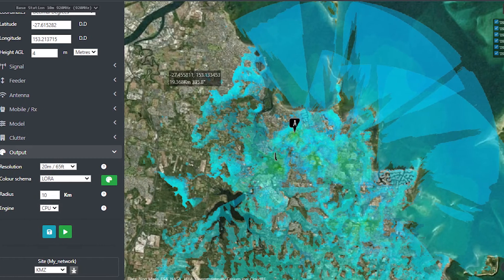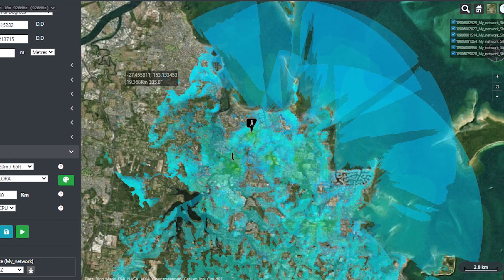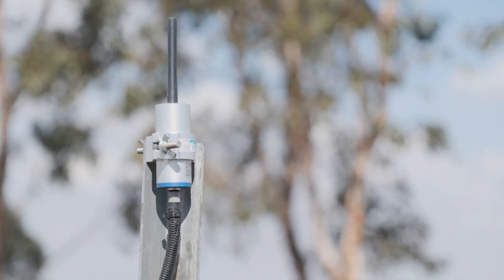How, you might ask? Well, by clicking the IoT network checker link below in the description and following the prompts, we'll take your address or depot, model your terrain, check the coverage maps, and evaluate what is likely to work best for you. We can also help by sending out test devices to check on-ground reality. The process is a standard part of our smart farm design process.